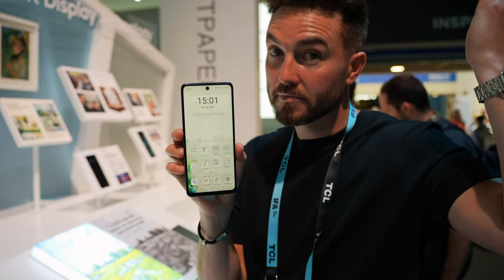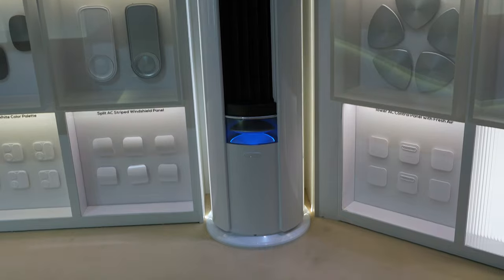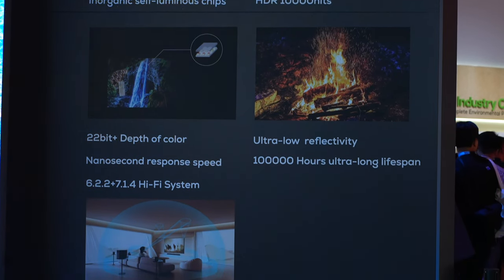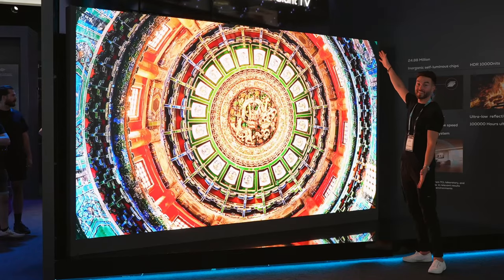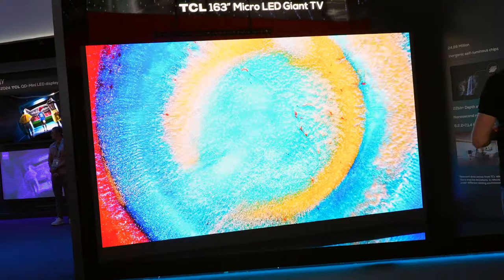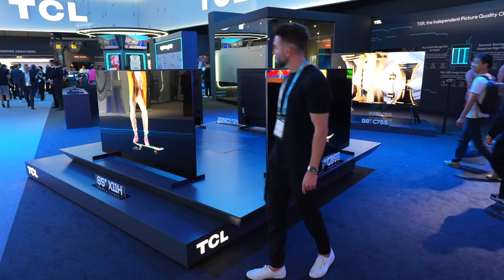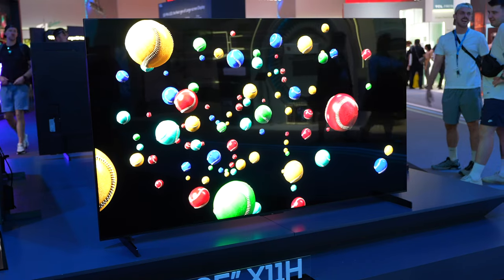Oh, and their new phone can change its display with the switch of a button — but we'll get to that. Kicking things off, one of the big crowd drawers to the TCL booth was their array of gigantic TVs, including a 163-inch micro LED giant. At six foot one, it absolutely dwarfed me — 24.88 million inorganic self-luminous chips, HDR, 10,000 nits and 22-bit plus depth of color. But whilst the growing TV sales trend is larger TVs, you may not own Buckingham Palace, so you might need an ever so slightly smaller one.